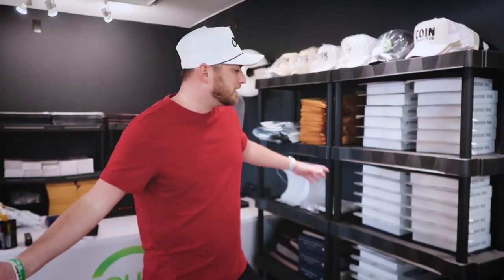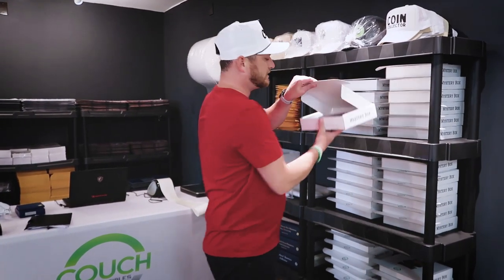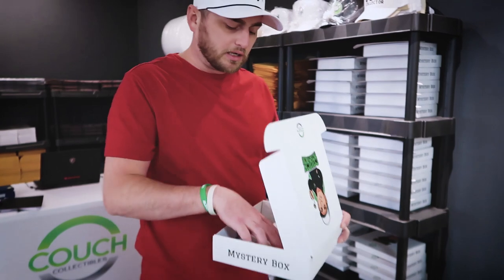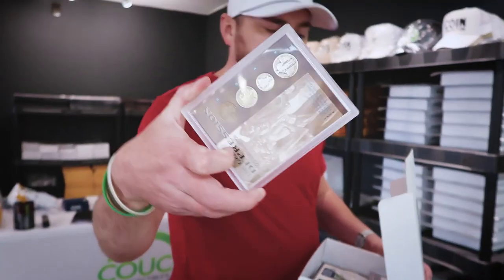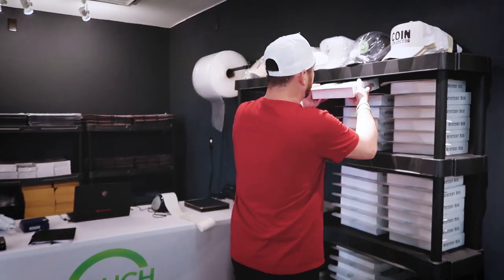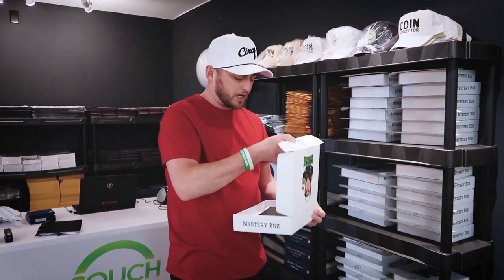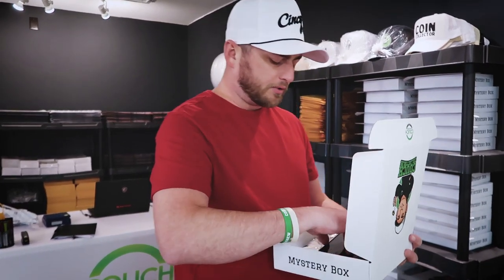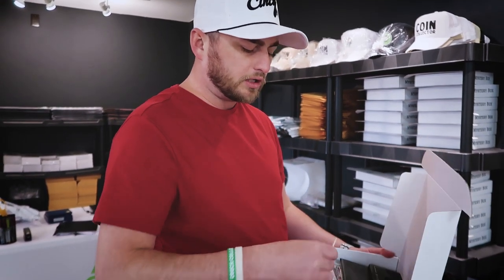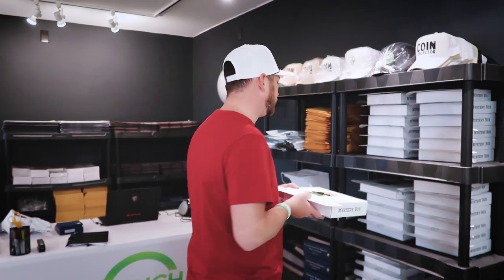I bought a massive coin collection and just threw a bunch of different stuff into each box — silver coins, old coins, all kinds of different stuff. You'll see coins like this, silver coins, Indian head pennies, wheat pennies. Every coin you can possibly think of is going to be in these mystery boxes. We'll have paper money as well. This one has a one-ounce silver round in it, along with all kinds of other coins. If you guys are into coin collecting, I definitely try to hook everybody up on the mystery boxes.